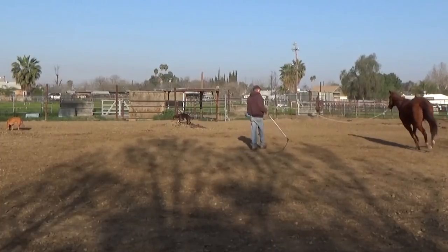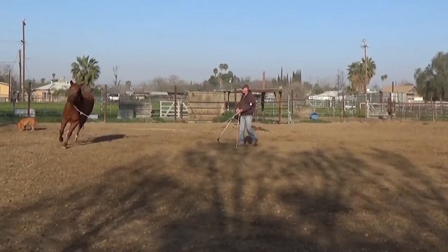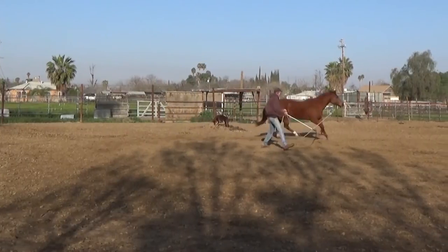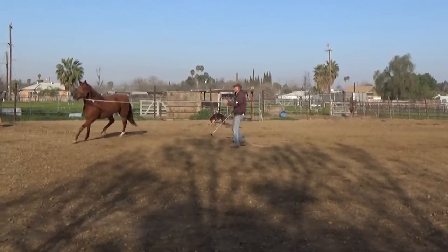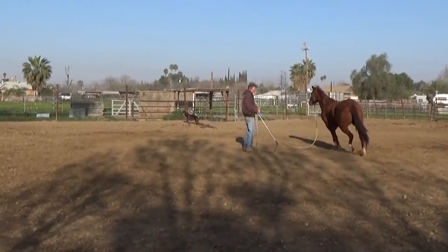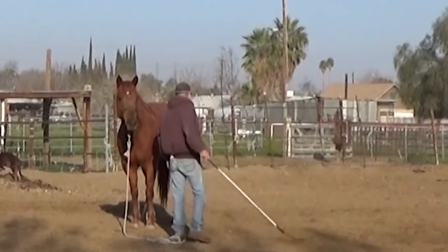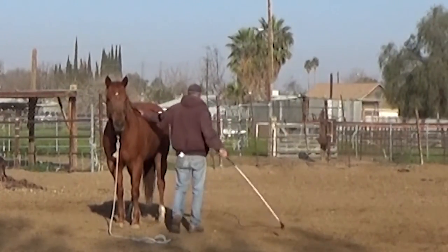Each horse gets to canter around for about seven to ten minutes to kind of get them to appreciate the desensitizing portion of the morning workout. This is one of Jesse's favorite exercises — she loves being desensitized.